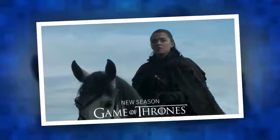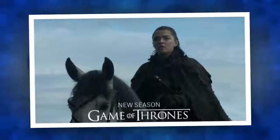Game of Thrones Season 7 airs on Sundays at 9pm ET on HBO.